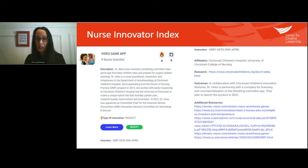There are also affiliations listed, direct links to affiliated research, outcomes associated with the innovation, and additional resources. Every nurse innovator listed in this index has been reached out to directly. I asked Dr. Abby Hess what information she would like people to know, and she included every bit of pertinent information. You don't have to track down resources anymore because it's all listed in the index.